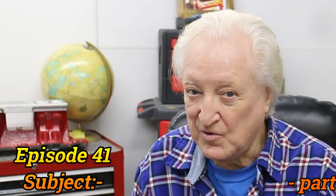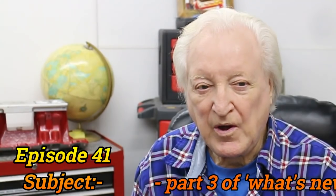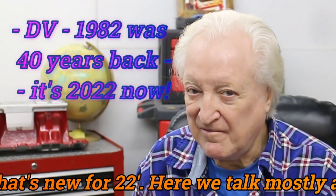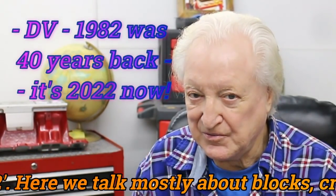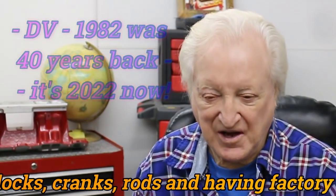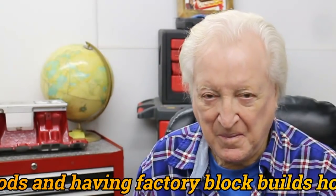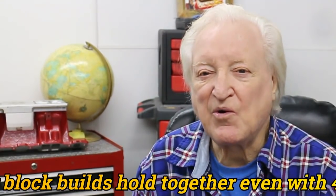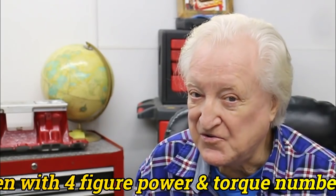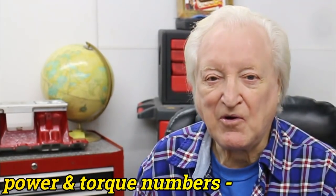In this episode 41, we are going to go into part 3 of our 'What's New for 82' series, and this section is going to look at what we can potentially learn about cranks, rods, pistons and blocks.